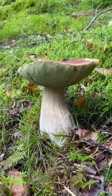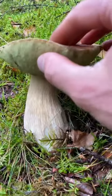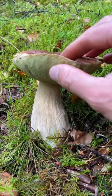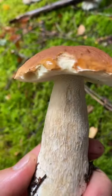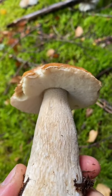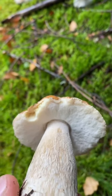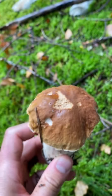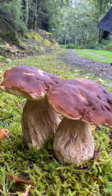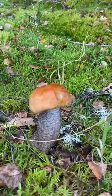Here's a nice example of a mature porcini or cep. You can see its pores go slightly yellow as it gets a little bit older. On the stem there's a kind of lacy webbing pattern that goes all the way up to the cap — that's called reticulation, and it's a good way of identifying a porcini, along with its white pores and bread-like surface.